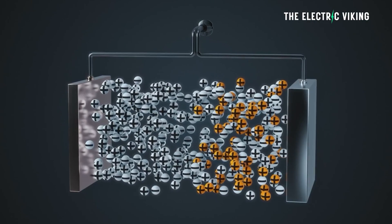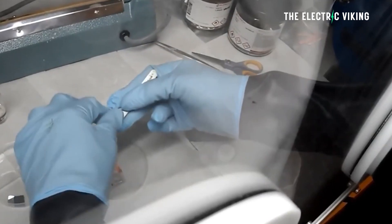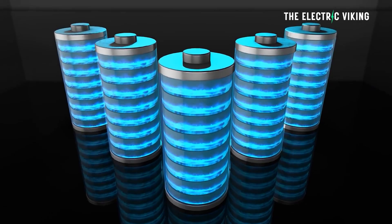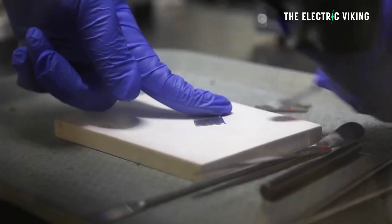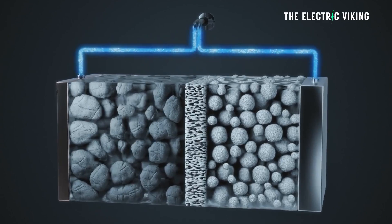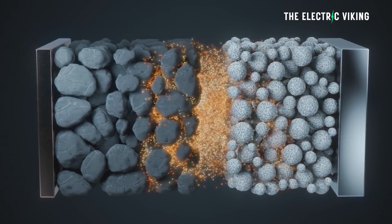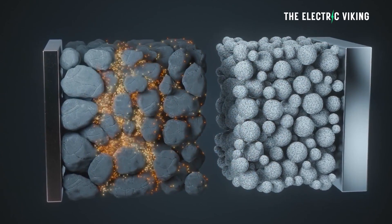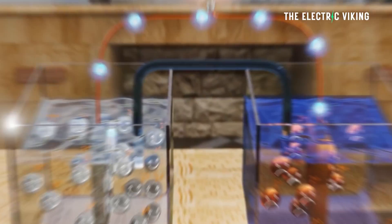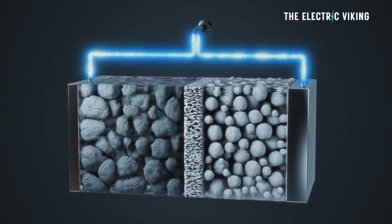During operation, the battery functions by facilitating the flow of ions between the two electrodes through the molten electrolyte. When a charge is applied, metal ions from the anode are oxidized and release electrons, while metal ions from the cathode are reduced and accept the electrons. The movement of ions and electrons generates electrical current.